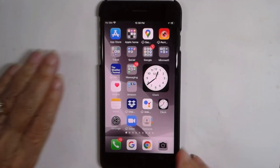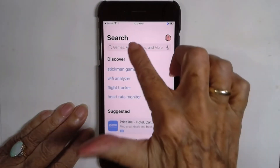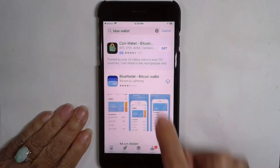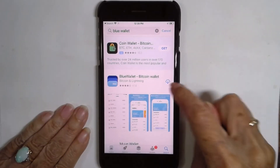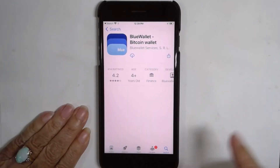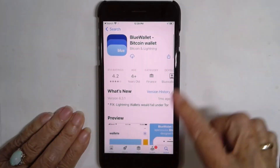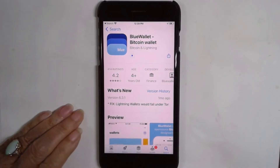So here is my iPhone. I'm going to open up the App Store and search for BlueWallet. I have installed it on other devices, so it shows that it's in the cloud. Yours will probably say 'Get' there. It is free. And you can read all about it here.